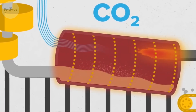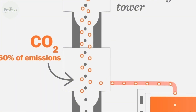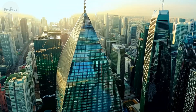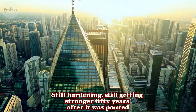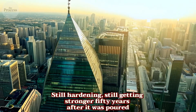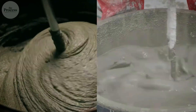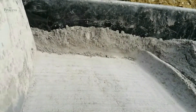The foundation under your feet right now is performing chemistry you can't see. That sidewalk, the building you're in, the bridge you crossed — they're made from material that's still reacting, still hardening, still getting stronger 50 years after it was poured. Not cured, not finished, still transforming. Here's what nobody tells you.